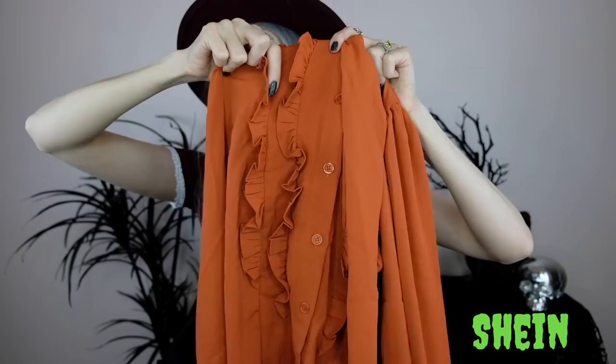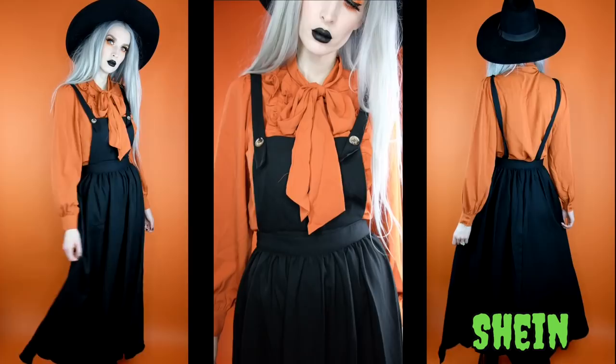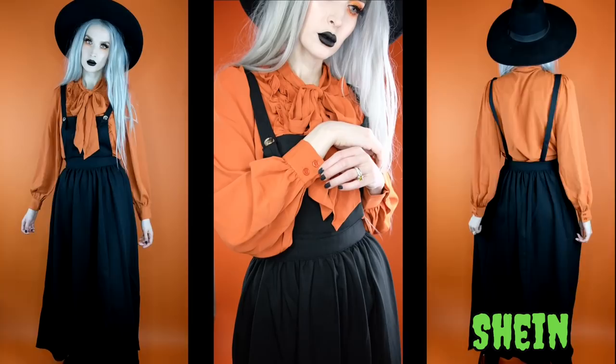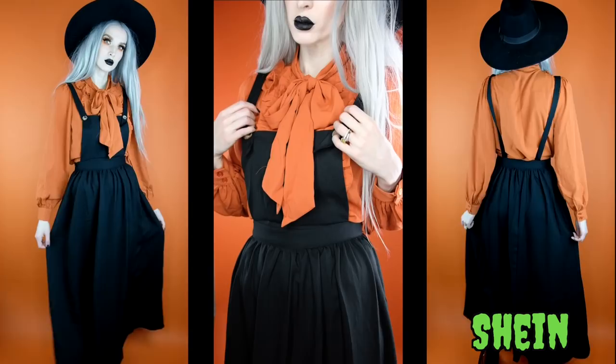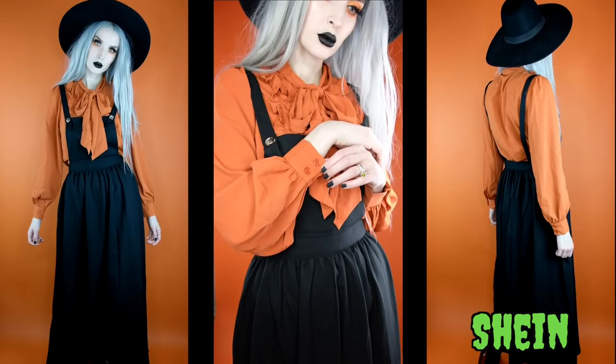Next I got this pumpkin orange blouse — the most gorgeous orange color, buttons all the way down, with a ruffle on either side of the buttons and a built-in tie in the front. This is branching out for me since I'm usually a black-everything girl. The reason I picked it out is to pair it with this next piece — a black pinafore dress. It's a long midi-style dress with an almost suspender-strap look and a longer witchy skirt giving all the witchy vibes.